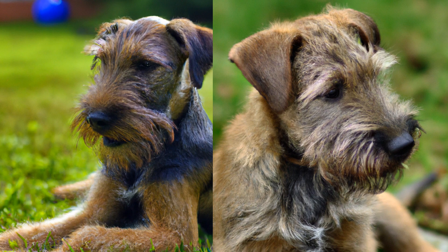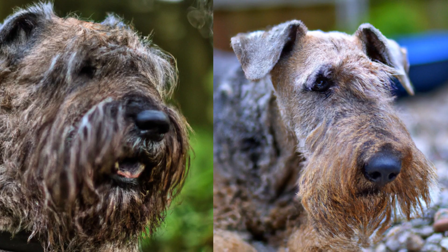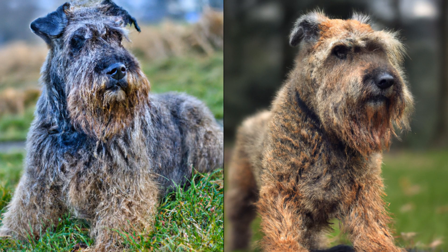In conclusion, raising a Glen of Imaal Terrier is a wonderful experience that requires patience, love, and dedication. With the right training, exercise, and grooming, these dogs can make amazing companions for anyone who is willing to put in the effort. So if you're ready to take on the challenge, get ready for a lifetime of love and laughter with your furry little friend.